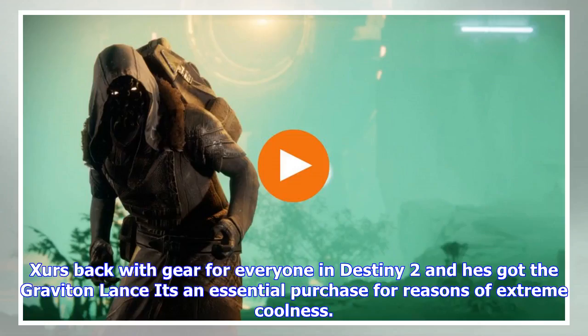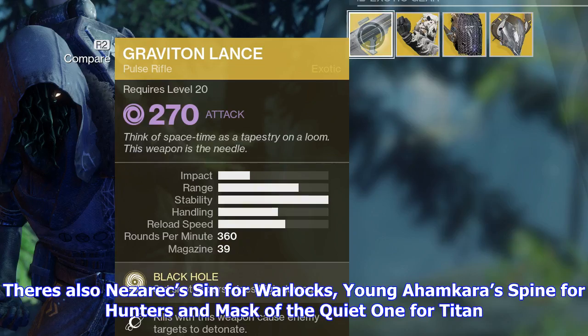Xur's back with gear for everyone in Destiny 2, and he's got the Graviton Lance — it's an essential purchase for reasons of extreme coolness. There's also Nezarec's Sin for Warlocks, Young Ahamkara's Spine for Hunters, and Mask of the Quiet One for Titans.